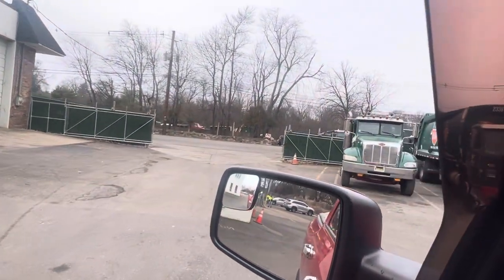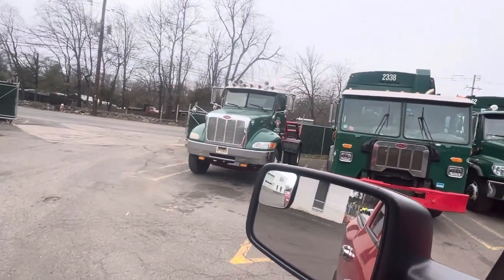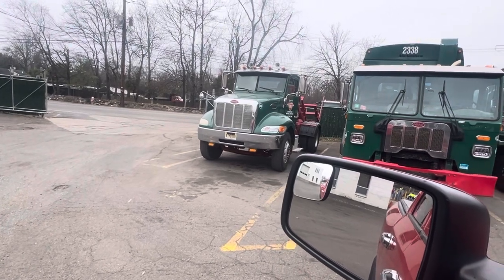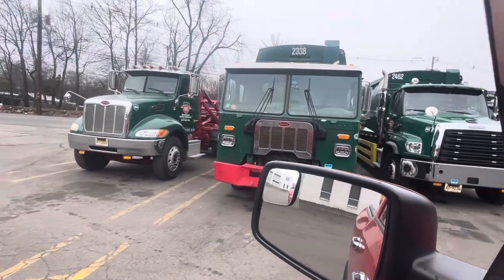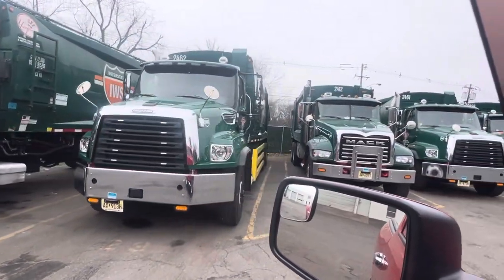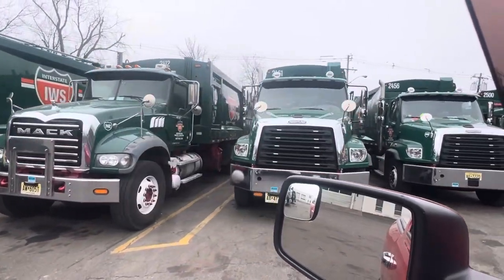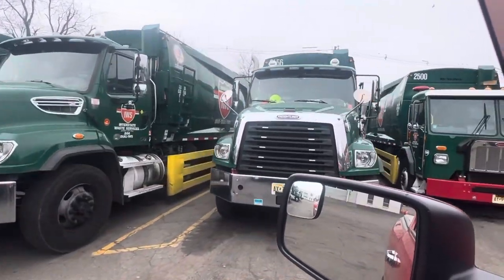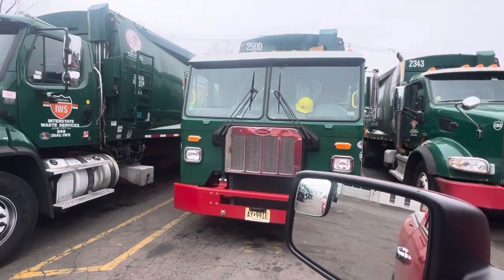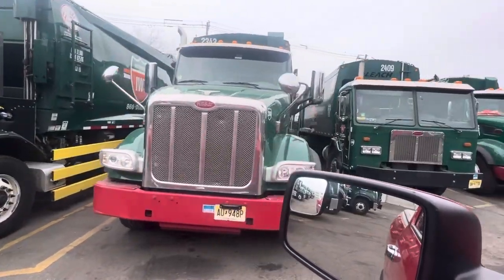There's our new Peterbilt can picker — it's got the forks on the back to pick up front-loaded cans. Here's one of our Peterbilt garbage trucks. These are all garbage trucks right here — we got a Freightliner, we got a Mack. Got a lot of new Freightliners; they seem to like the Freightliner a lot. This is a very new, same year as mine, Peterbilt garbage truck number 2500. These are all packers right here.